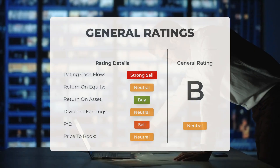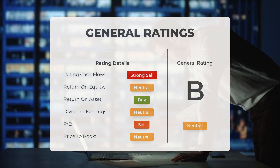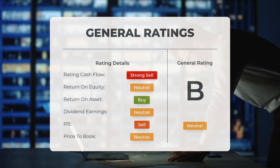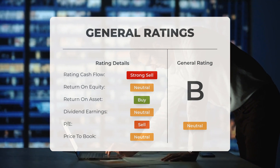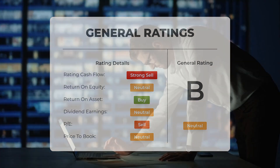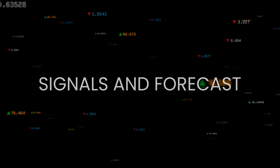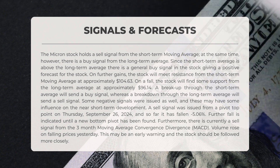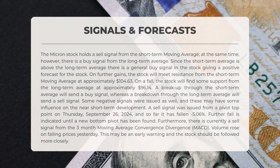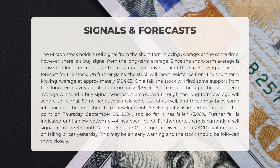Overall, analysts have assigned Micron stock a general neutral rating, assessing both the price-to-earnings ratio and the price-to-book ratio as neutral. In terms of return on investment, analysts have rated the stock as buy. The Micron stock currently presents a sell signal based on the short-term moving average; conversely, it also shows a buy signal from the long-term average. Given that the short-term average is positioned above the long-term average, there is an overall buy signal for the stock, indicating a positive outlook.